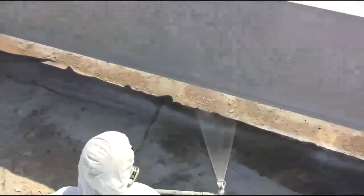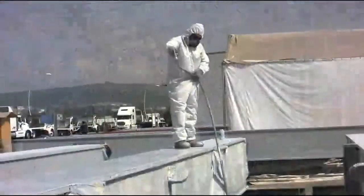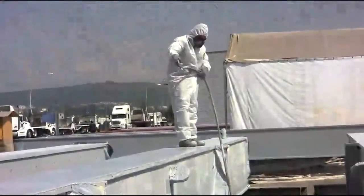Currently, they are working on a high-profile project: a 57-story corporate tower for BBVA Bancomer. When finished, it will be the tallest building in Mexico City.